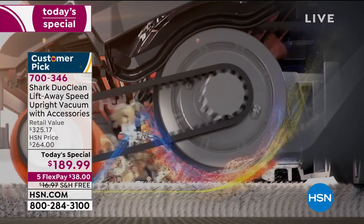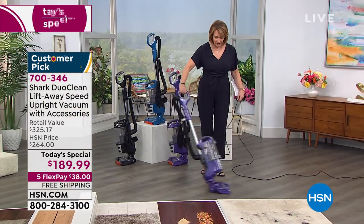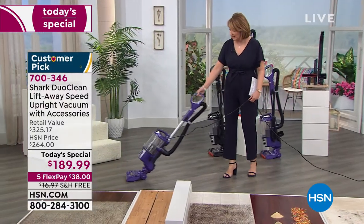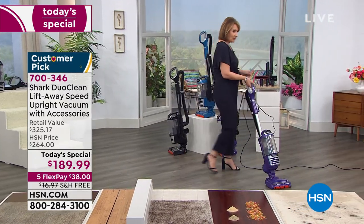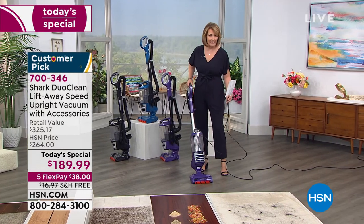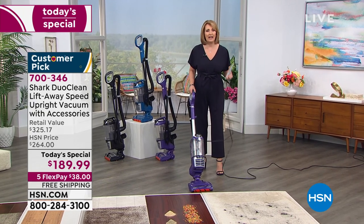I cannot wait for you to get this home and try it. I love this vacuum. Look at how the bottom of your feet — look at those headlights on this vacuum cleaner. You can see right into the corner, right into the crevice. You can see what it's picking up. You never have to buy a bag. It has that nice, big oversized canister. And the fact that it's cleaning your floors and cleaning the air — it's putting clean air back into your room.